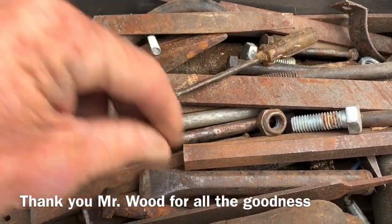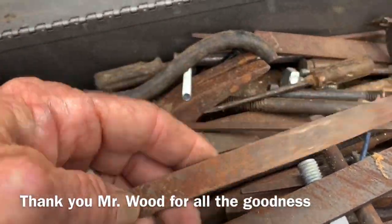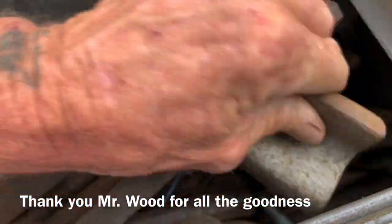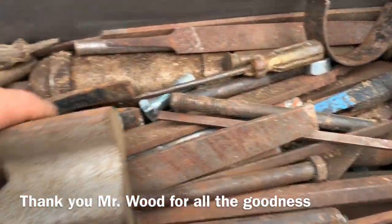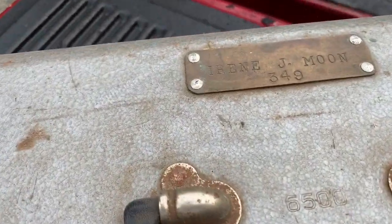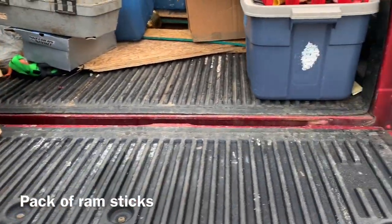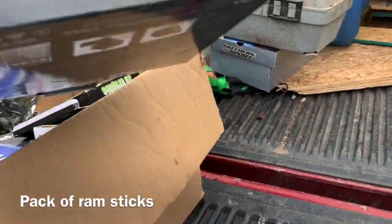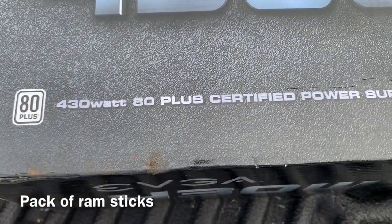There seems to be a lot of files, a lot of miscellaneous everything. Some hammers. I'm not sure what all this stuff is. I'll be selling it for goodness at the flea market. I will not be getting rid of this toolbox — I don't normally just go through boxes before I pick them up. If somebody gives me something, I just kind of take it. 430-watt, 80-plus certified power supply — oh man, look at that.